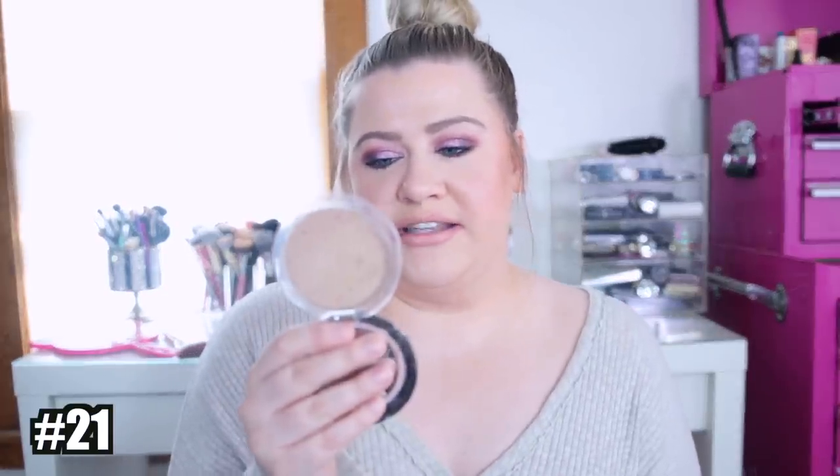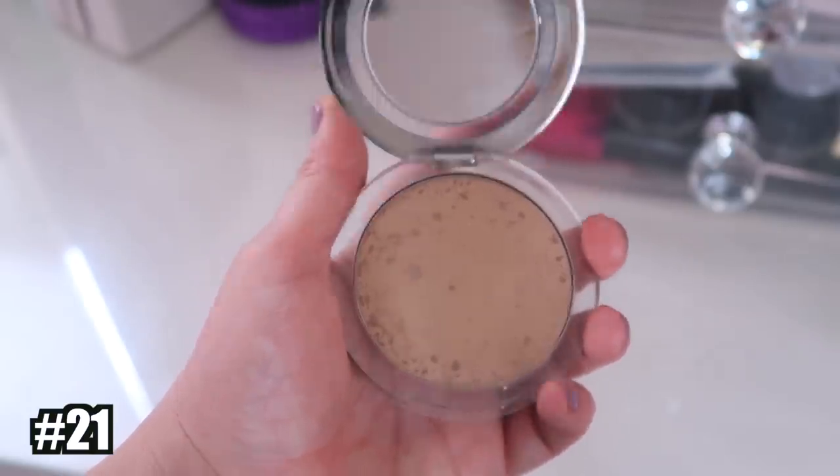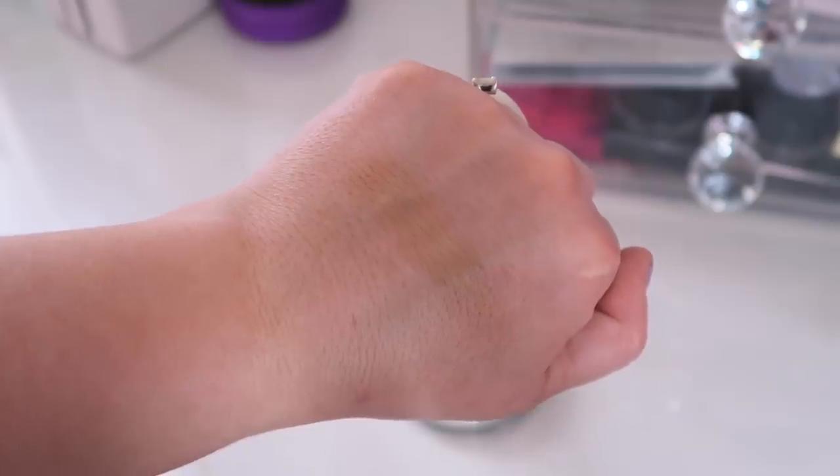Number 21 is from Pure — the Bronzing Act in Light. I wasn't a big fan of this formula; it's very dry. I like my bronzers to be smooth when I touch them, and this one felt really hard-pressed. I feel like smooth formulas blend out better. I do really like the smell of these though — it smells like vanilla. But that one I didn't really care for overall.